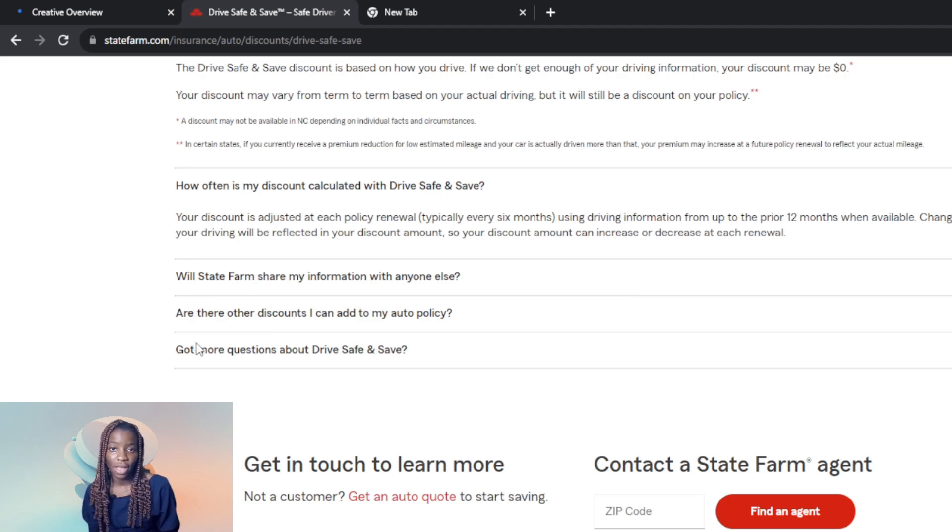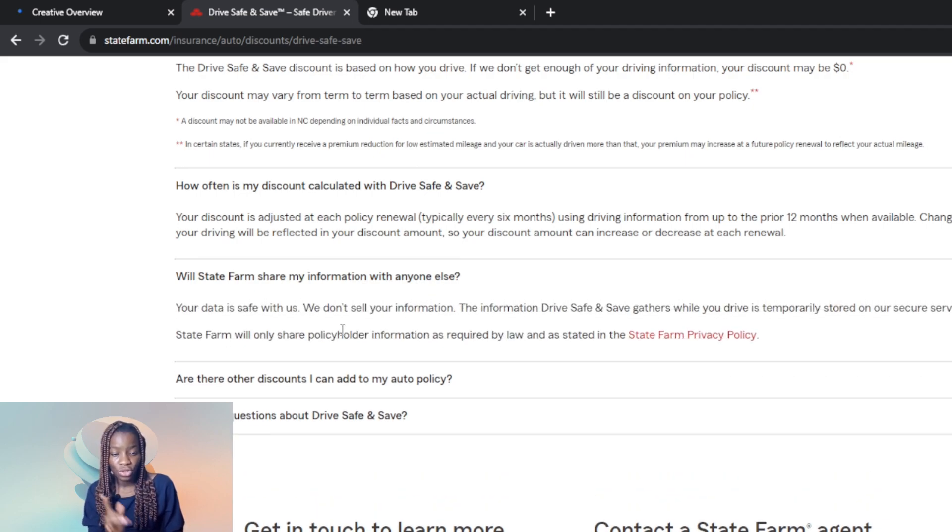Will State Farm share your information with anyone else? Your data is safe. The information collected while you drive is temporarily stored on their secure servers — it is not permanently stored, so once you delete your account, everything is gone. State Farm only shares policyholder information as required by law and as described in the State Farm privacy policy. Go ahead and click on that to read the privacy policy before signing up.